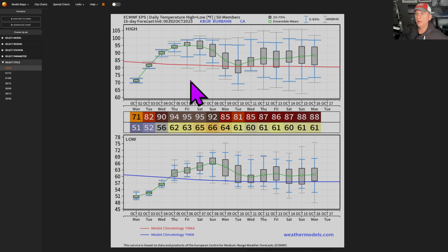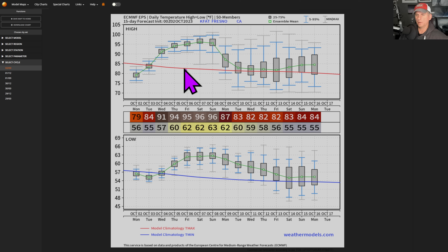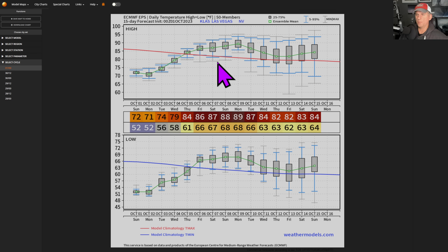This is Burbank — the average temperature for this time of year is about 82-83 degrees and you're going to be up towards 95, maybe a little bit warmer. So you're looking at 10 to 15 degrees above average. This is Fresno — about 82 degrees average versus a high of maybe 95 — roughly 15 degrees above average going through the weekend.